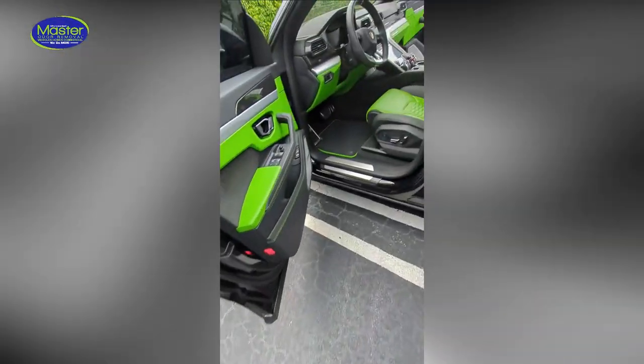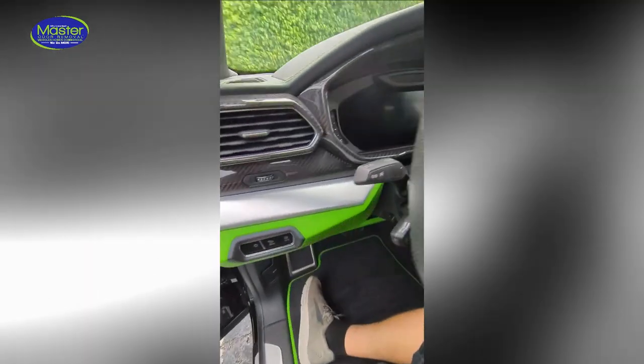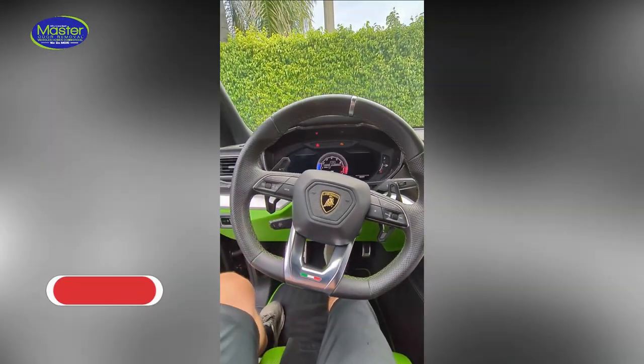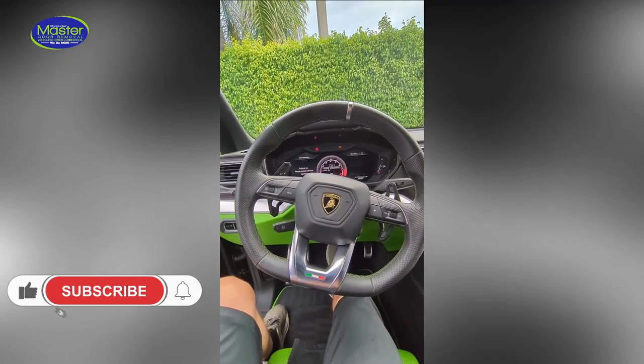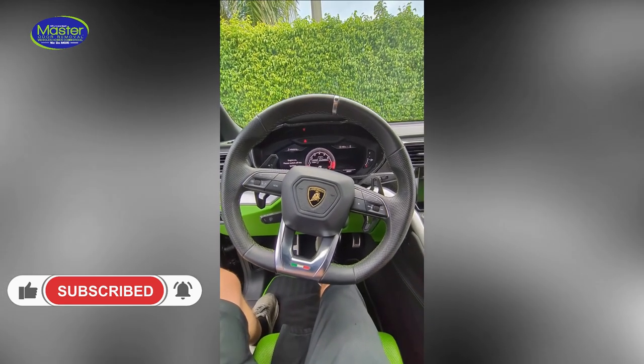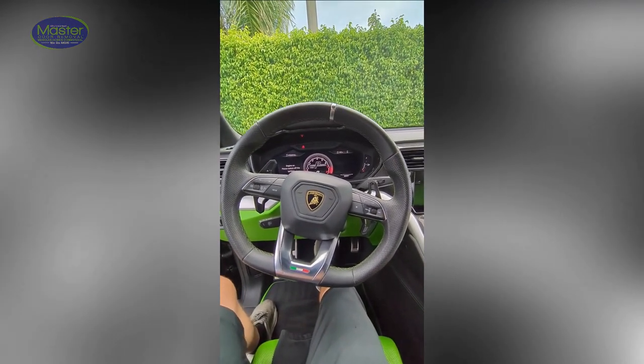We'll use our second-step process to service the AC, like we always do, to make sure it's fresh and clean. We are luxury car odor removal specialists — any make, any model, we can service. We look forward to earning your business as well. Thanks for viewing.